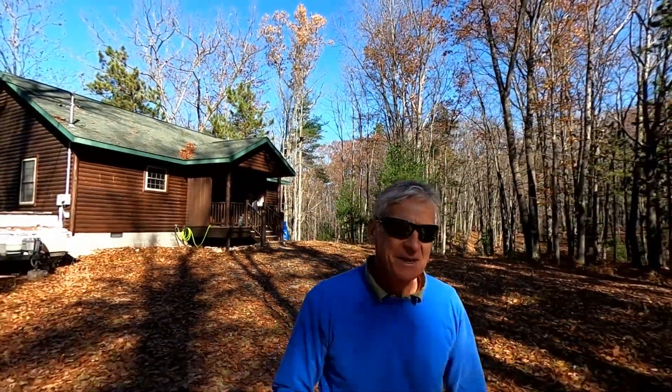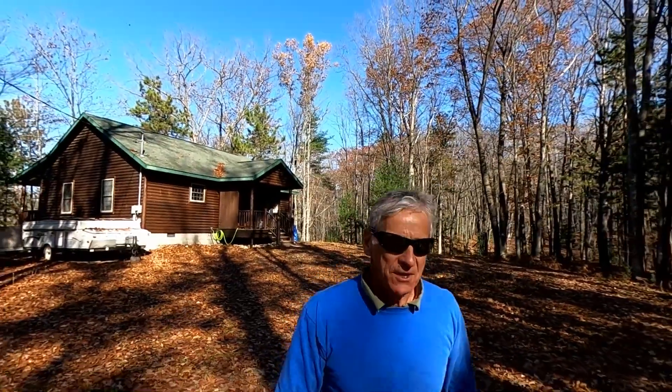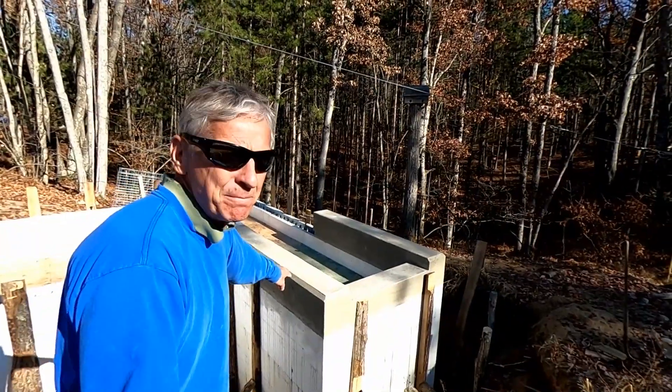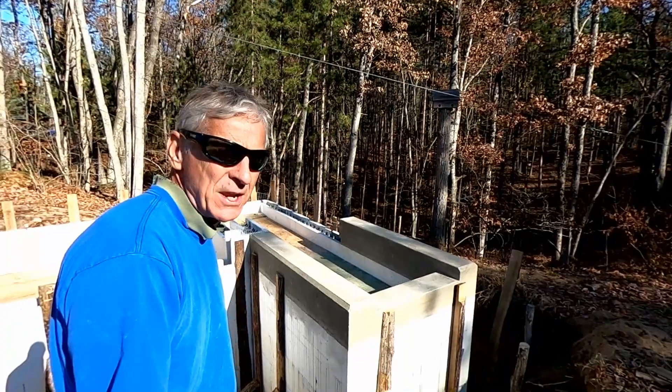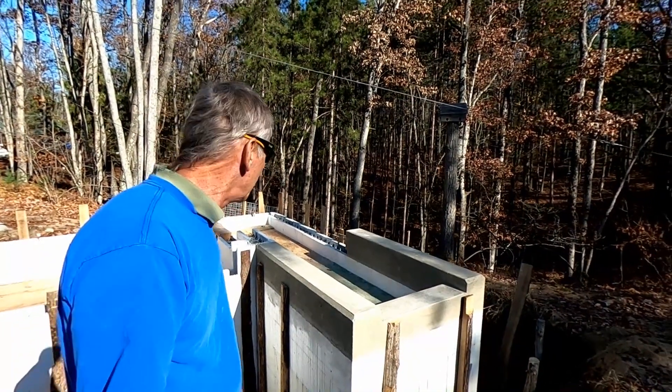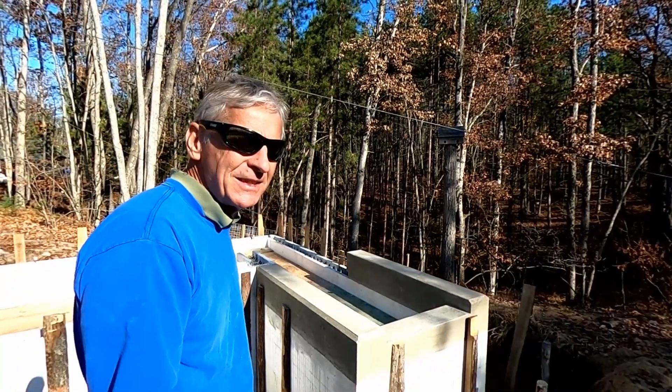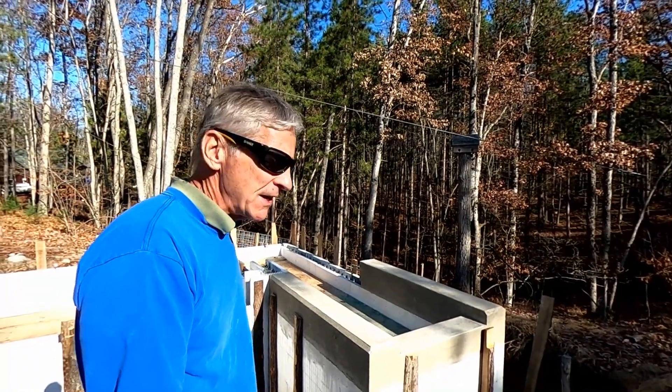Looking at a happy camper here. Two days ago we did the concrete pour for the ICF walls and the stairwell system. Let's take a closer look. You can see the beveled edges on the concrete — I put in triangle pieces of wood to get that effect. I really like how it looks. It really makes the job look professional.